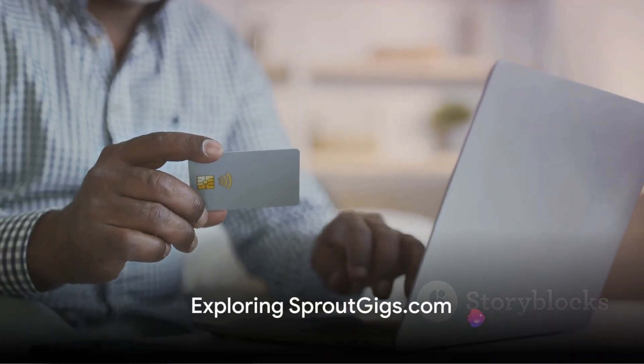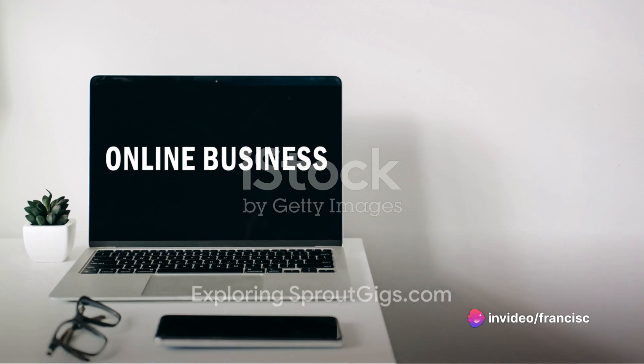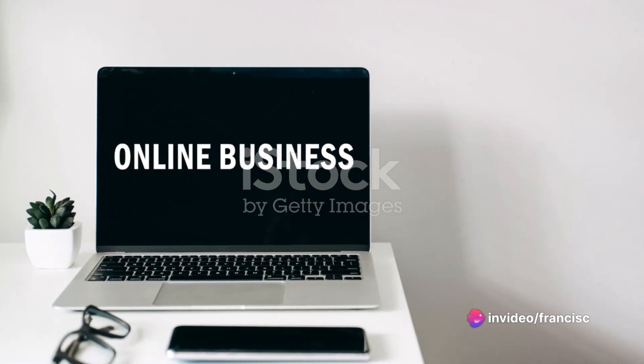Our third destination is sproutgigs.com. This platform connects freelancers with businesses looking for specific skills. To begin, create an account and fill out your profile, highlighting your skills and experience.